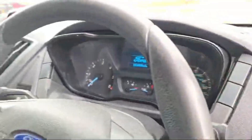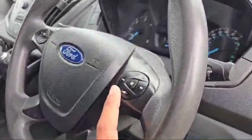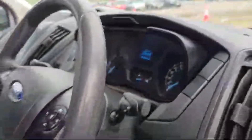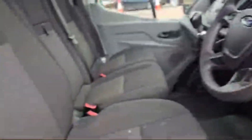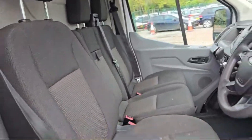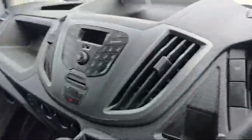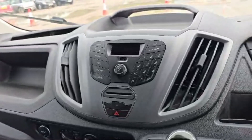We have some media controls and controllers for this mini LCD speedometer. This is the wiper controller. Heated seats are there — three seats in total — with beautiful, comfortable fabric. And this is the stereo; we can connect our mobile phone with this Ford Transit.